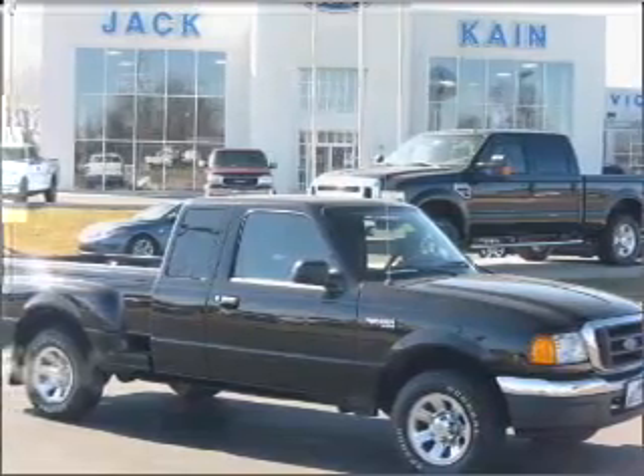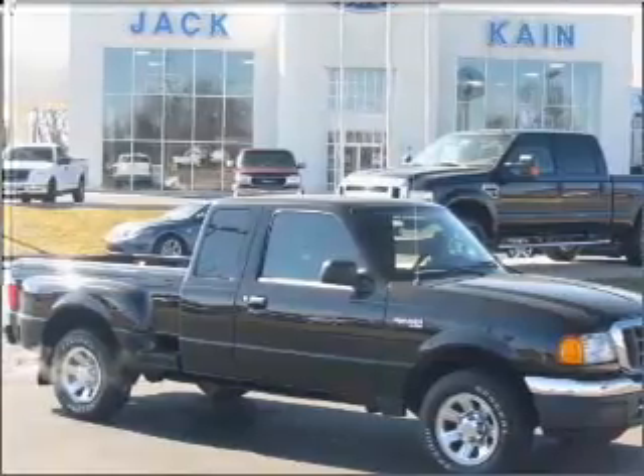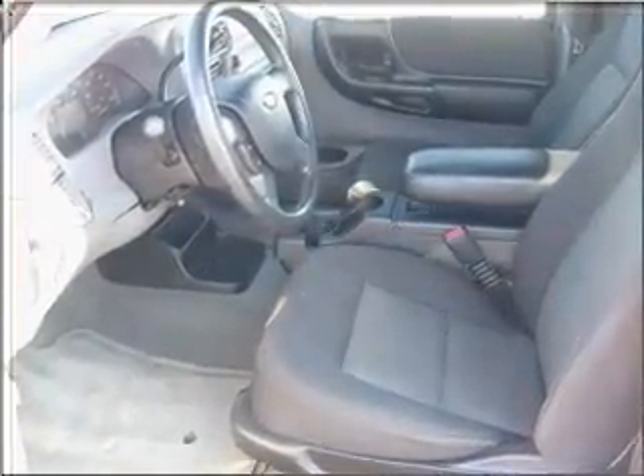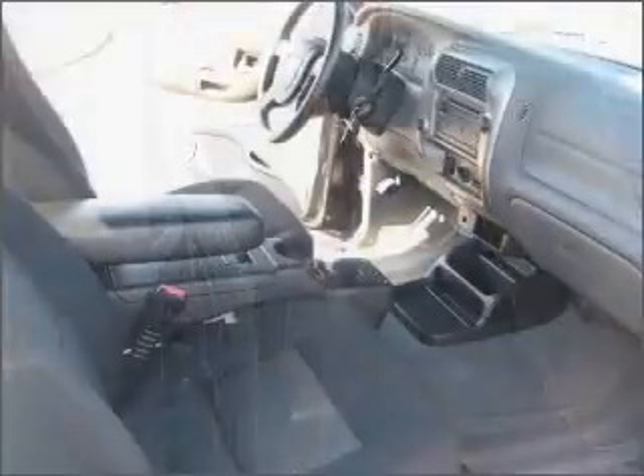You must see this 2004 Ford Ranger XLT appearance that we just got into Jack Kane Ford. This four-door extended cab short bed truck comes equipped with the following safety features: privacy glass. We would love to talk to you more about this Ranger. Please contact us for more information.